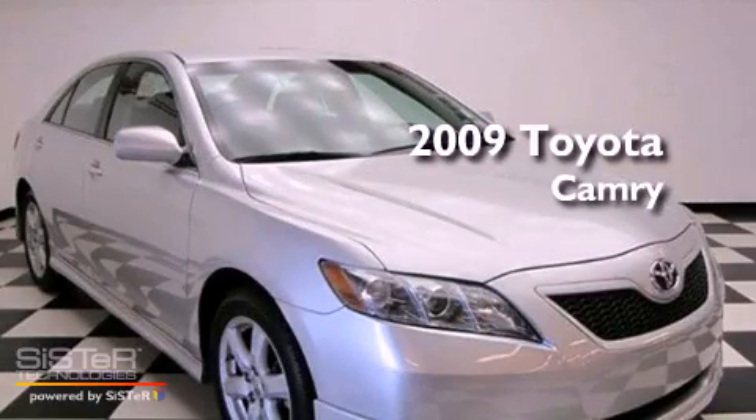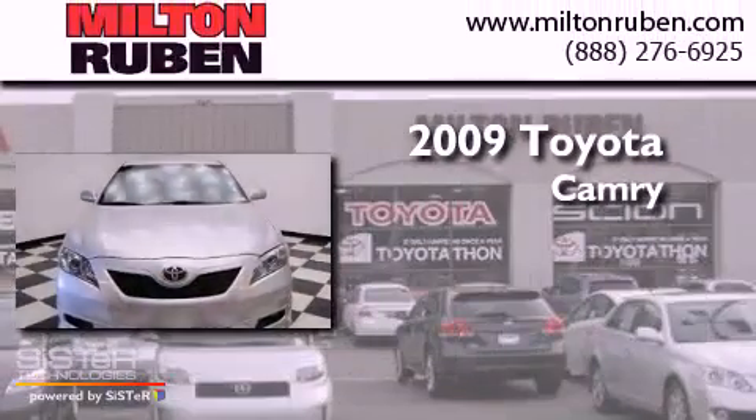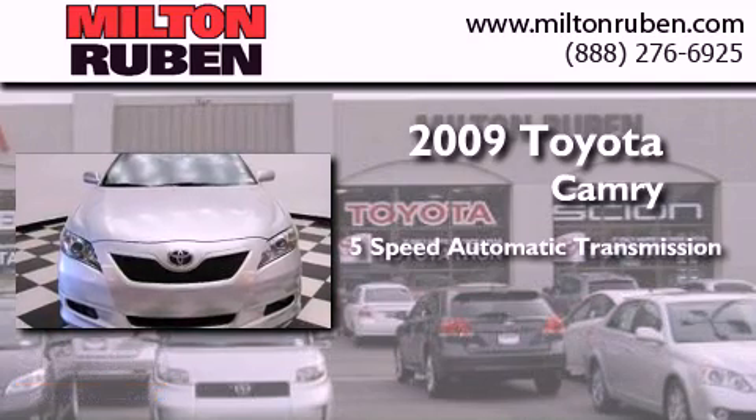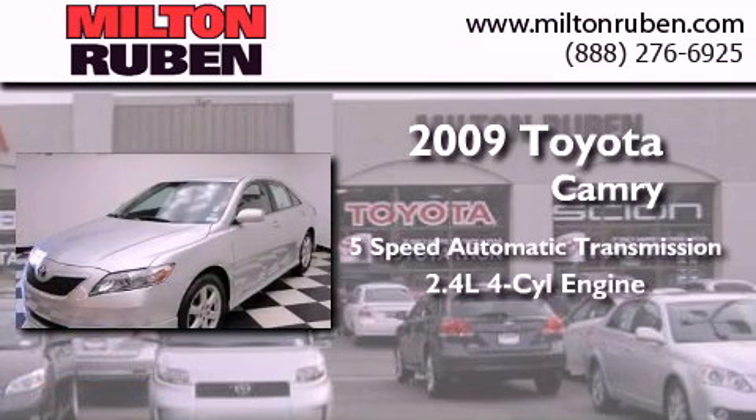This is a 2009 Toyota Camry. This four-door sedan has a five-speed automatic transmission and an in-line four-cylinder engine.